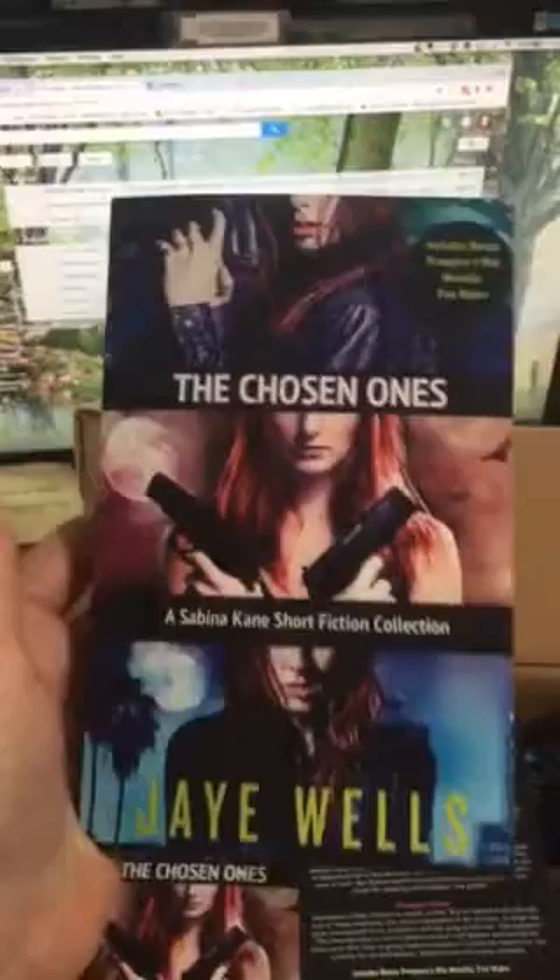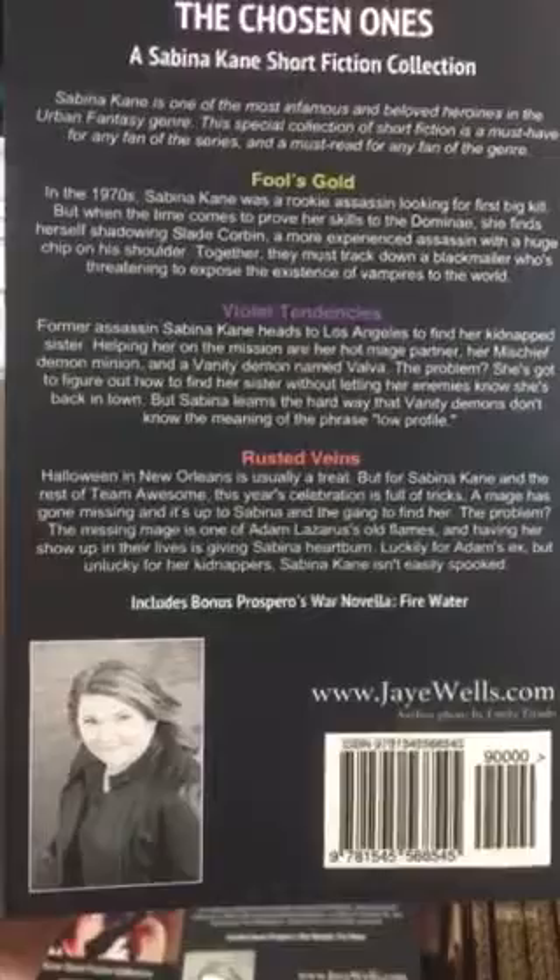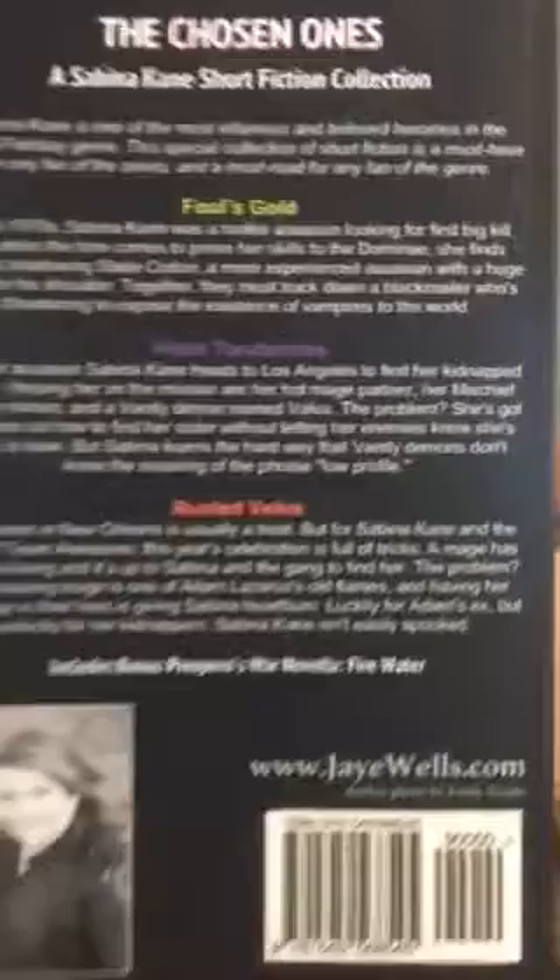It's got a matte finish — I don't know if you can really appreciate how beautiful and smooth that is. Here's the front. Here is the back — there I am with hair and makeup done. So this contains Fool's Gold, Violet Tendencies, Rusted Veins, and I also put in a Prospero's War novella called Firewater, which is a prequel novella for Kate Prospero.